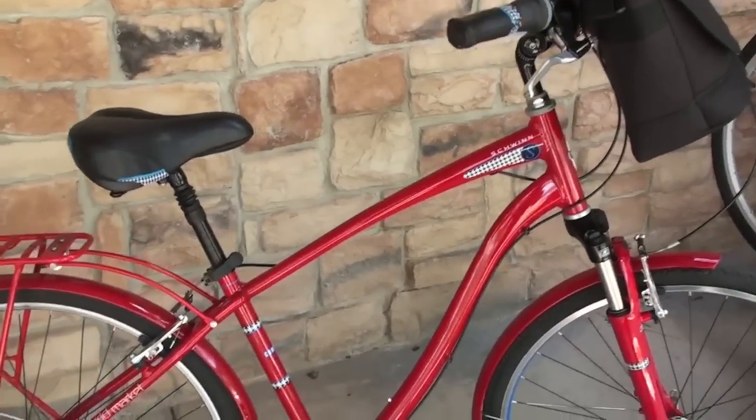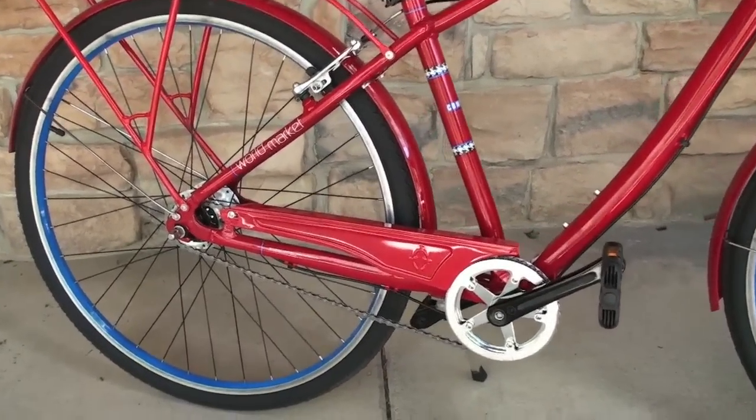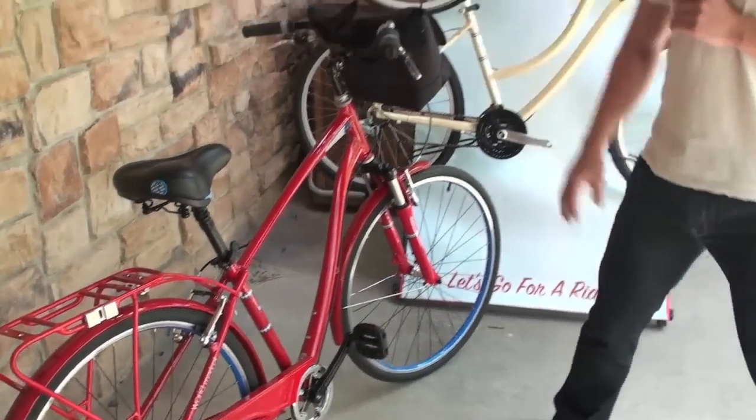This bike is a men's bike; it comes as a women's as well with different colors, internal gear, 7-speed or derailleur gearing. Great product for the family, great product for the commute or just bike path recreation.